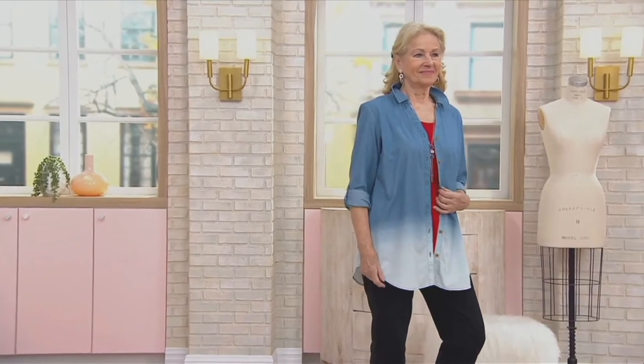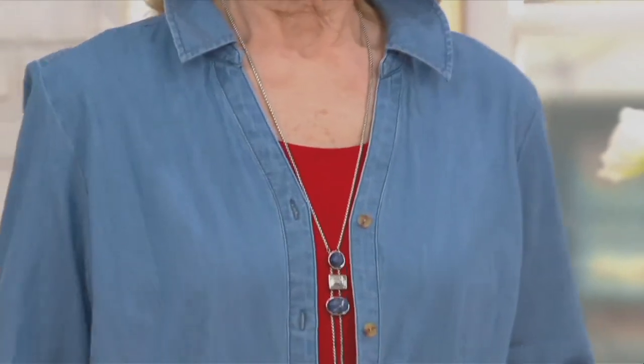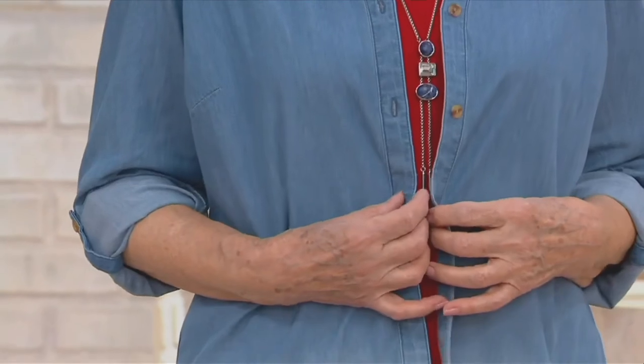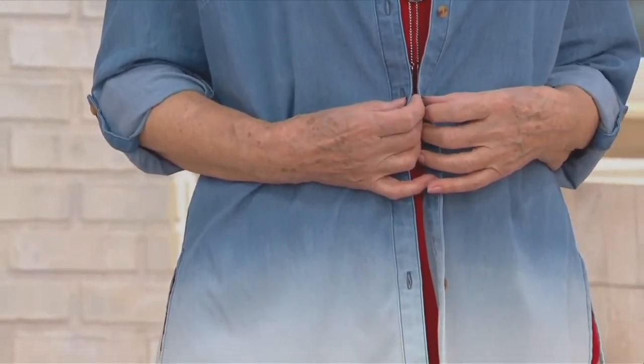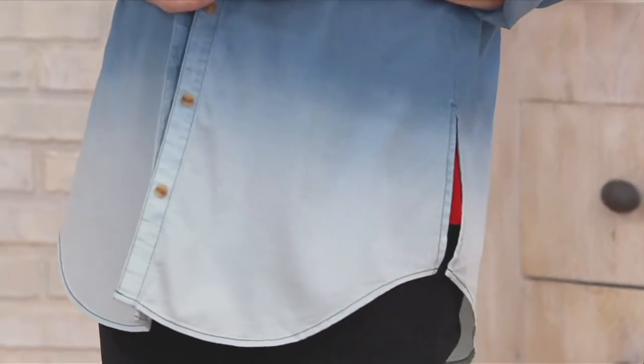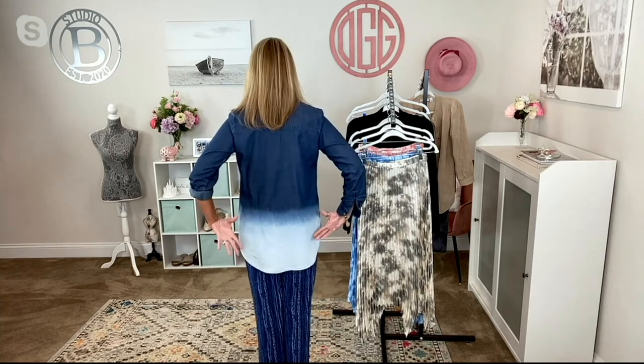Certainly lighter weight — that 60% cotton as we go into the hot spring and summer months. As the camera panned down you got a great look at that gorgeous melting, that ombré effect as these colors just melt into each other from darkest to lightest. Just beautiful.